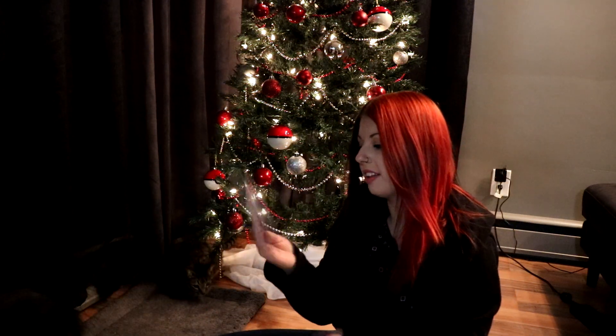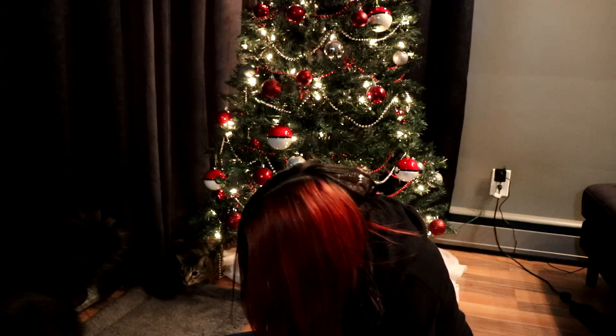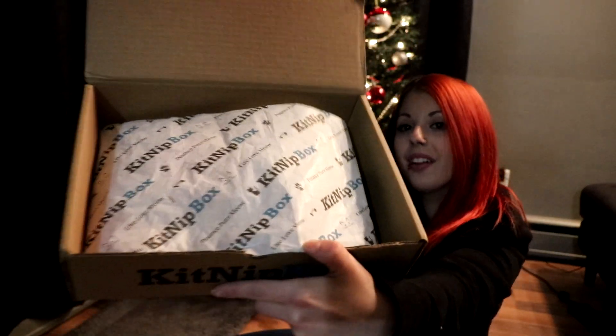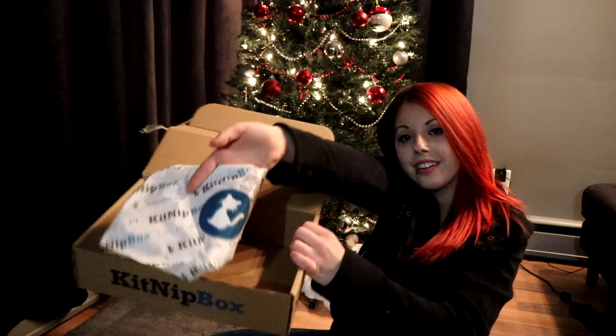First in here, they just have a little card. It says everything that's in here, but we're going to put this aside until I'm finished. Everything, as you can see, is all cute in this tissue paper. This little cat is in a KitNip box written all over it. Even the sticker holding it all together is a kitty.